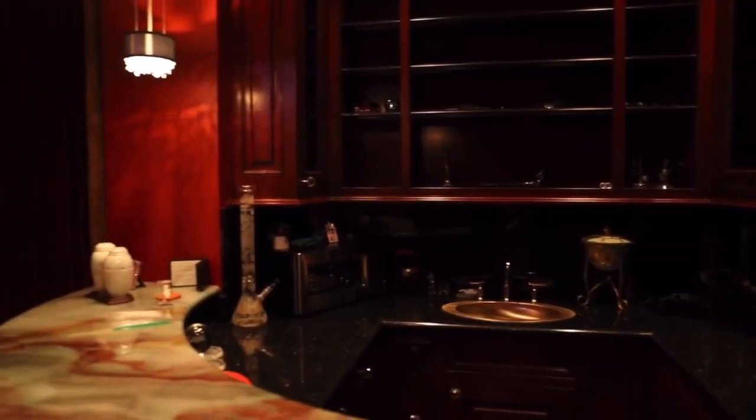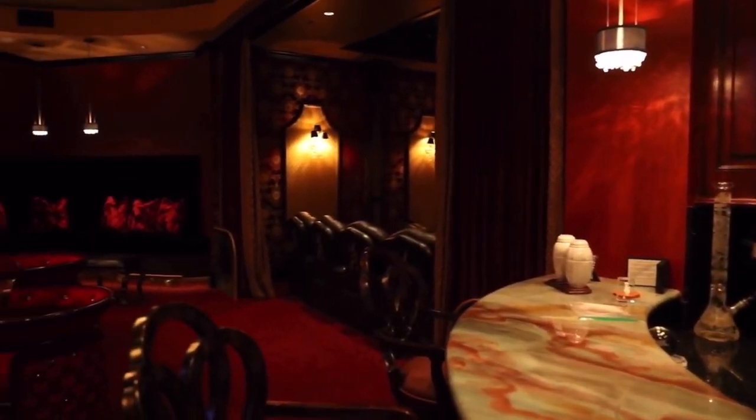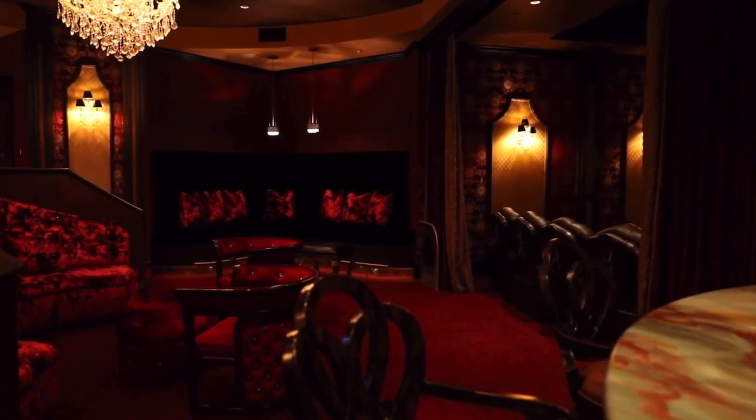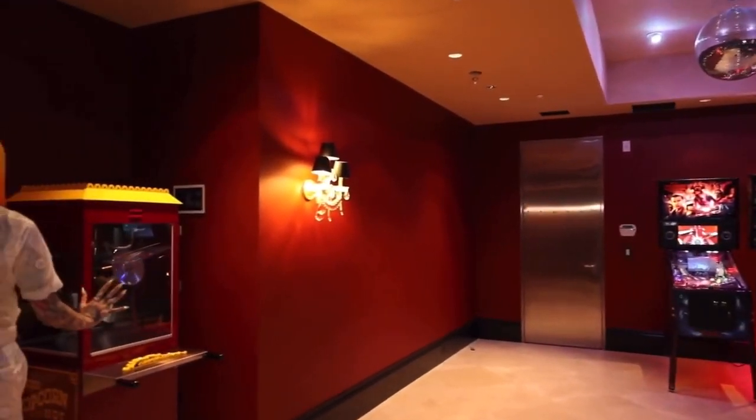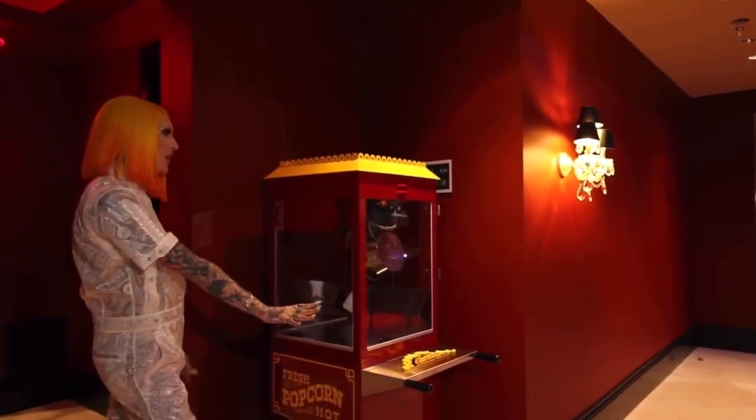We have all new furniture, everything has been reupholstered in insane red velvet — I'm so proud of it, it looks crazy. There's more over at this bar. Brand new fresh popcorn machine, Jeffree Star Cosmetics and Killer Merch. Right now every single employee that we employ is on full paid leave, we have health insurance for everyone, and everyone is really well taken care of.